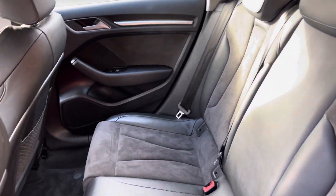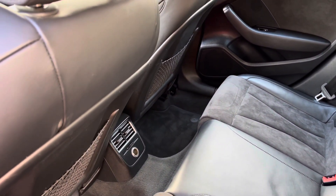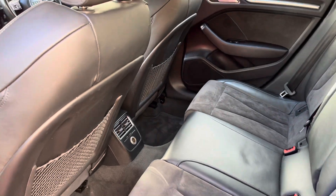Inside, your rear interior is complemented by a part suede, part leather finish, with handy climate vents just below and plenty of leg space.